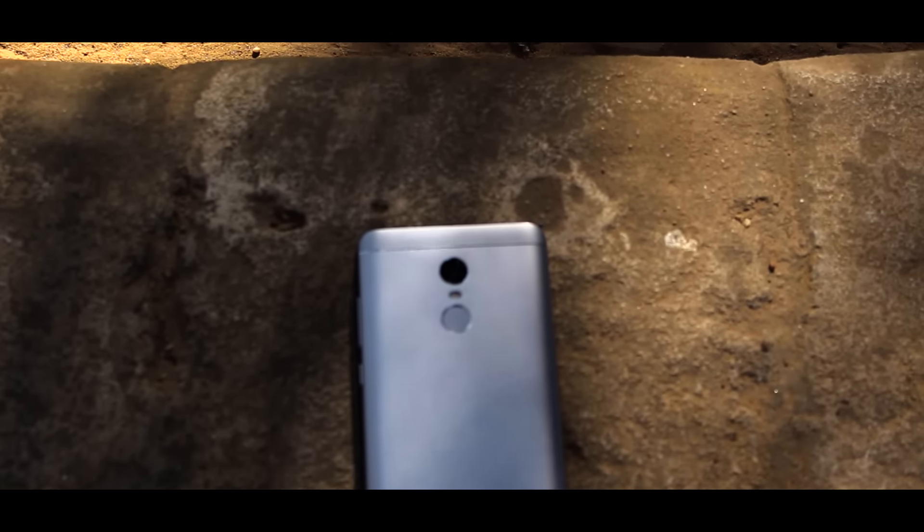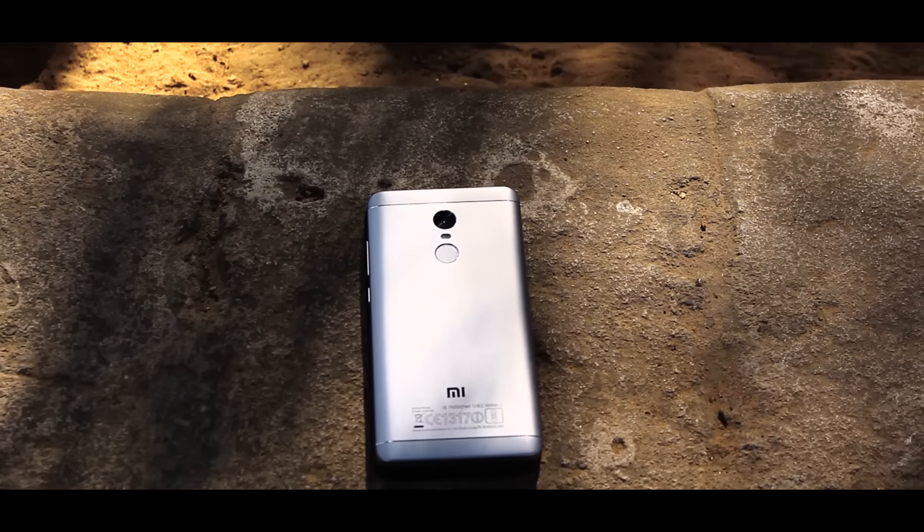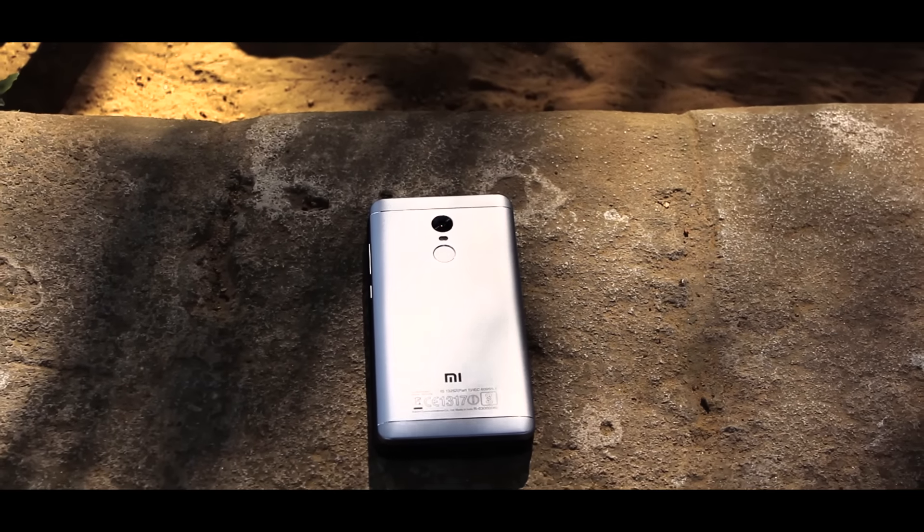And this wraps it up guys. As I told you, this is not a full review by any means. It was just my experience of what I felt about this device over 14 days of usage. Please let me know how you felt the video was in the comment section down below. With that being said, I am Bhushan from GeekXpert and I am signing out.